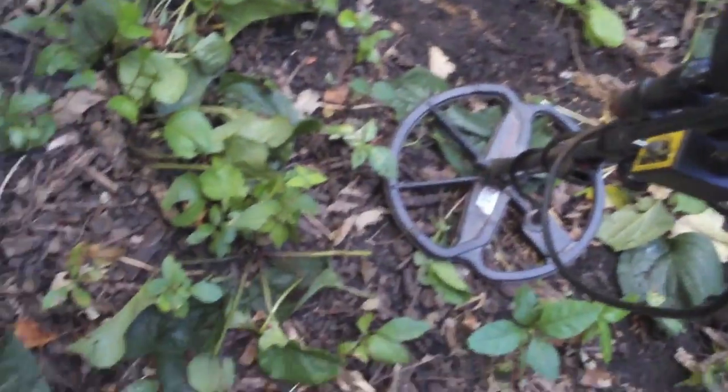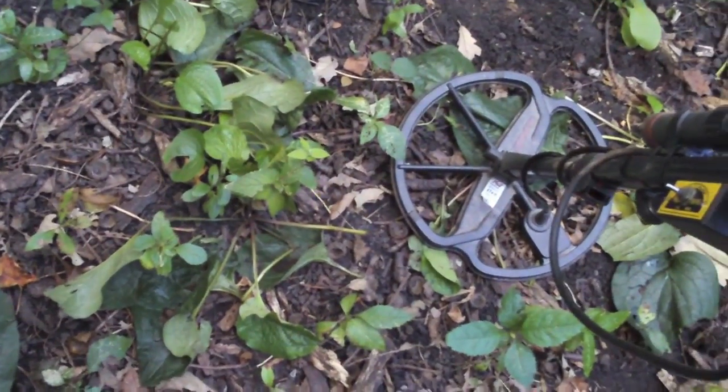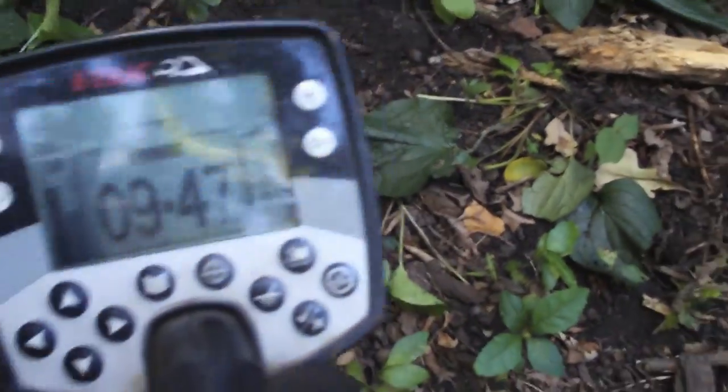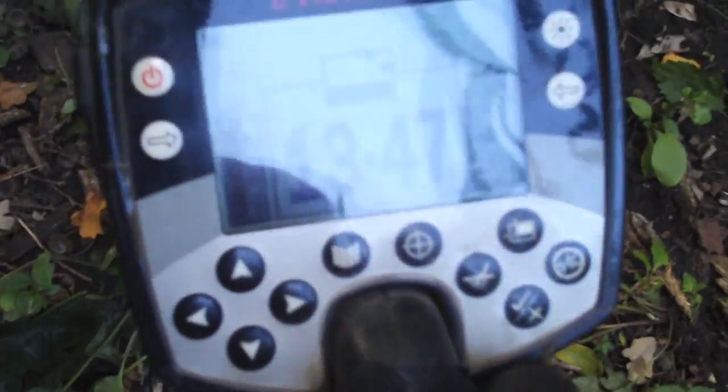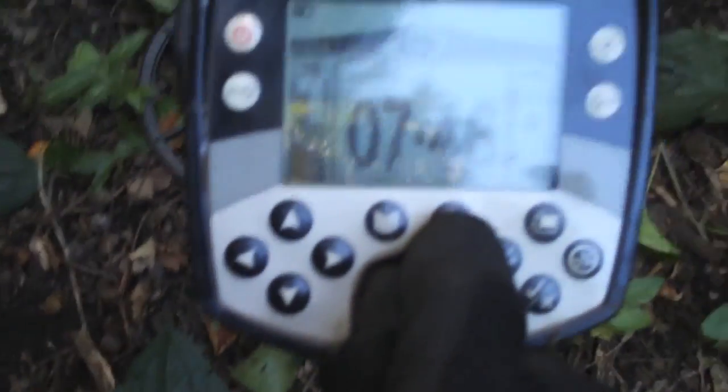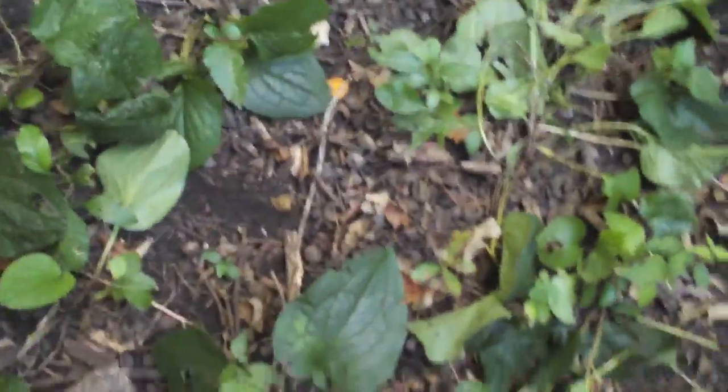From four to six inches, everything from the surface on down has been nothing but oldies. The target is coming in showing a quarter at five to six inches. The VDI numbers are reading 27, 46, 47, 47, 48, and 46. So that's going to be good. Hopefully it'll be a half dollar for you, brother.